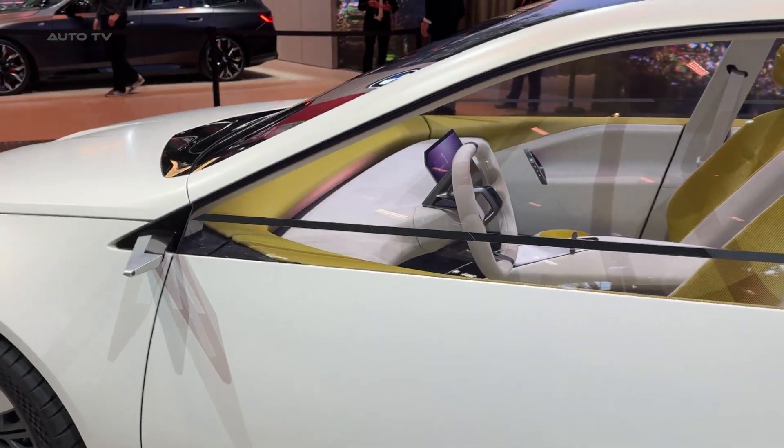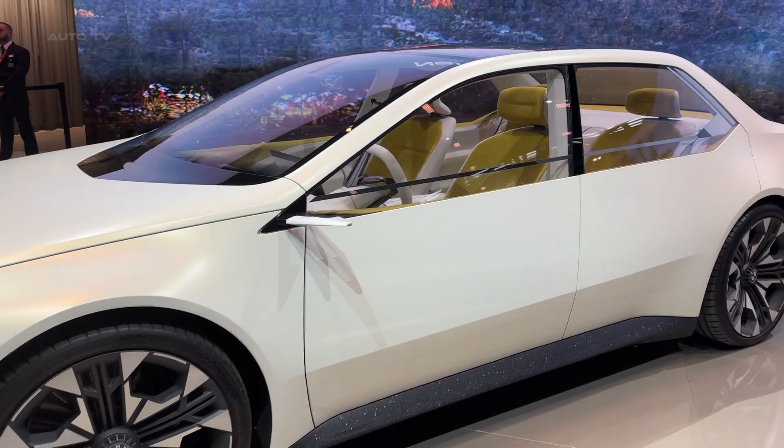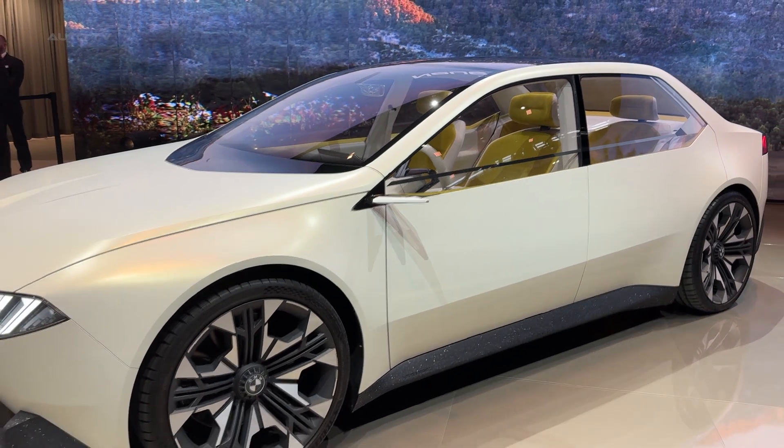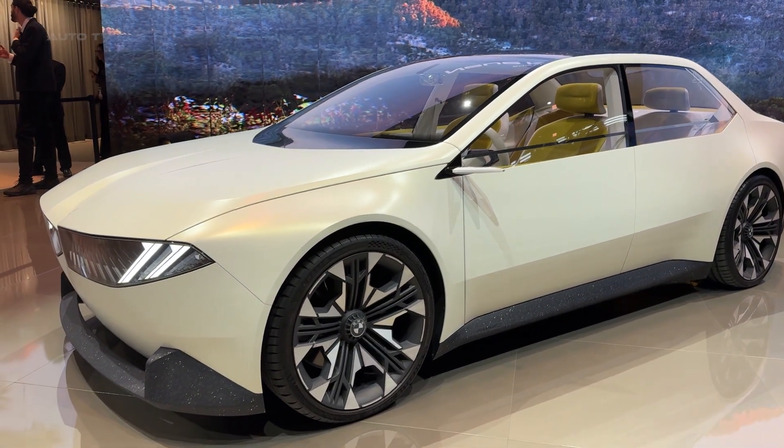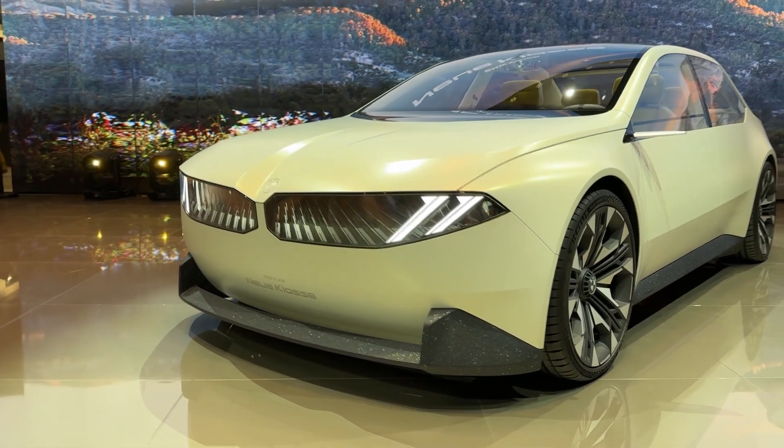The interior philosophy is pure minimalism done right. They've eliminated almost every physical button, replacing them with intuitive touch controls and gesture commands. The steering wheel feels perfectly weighted in your hands, and the materials throughout showcase BMW's commitment to sustainability, with recycled and plant-based components.